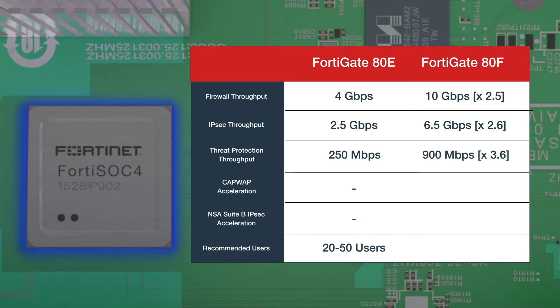On top of that, the SOC4 offers new CAPWAP and VPN Cipher Suite acceleration capabilities. The FortiGate 80F is recommended for up to 50 users.